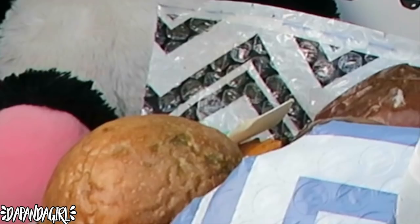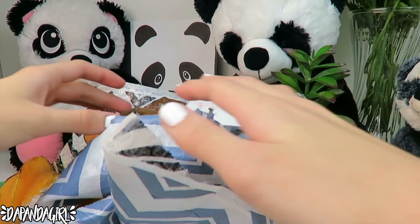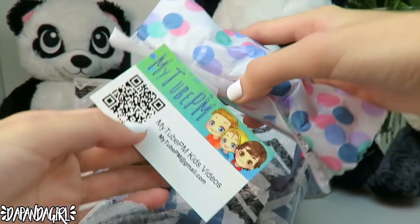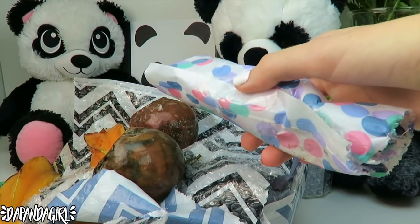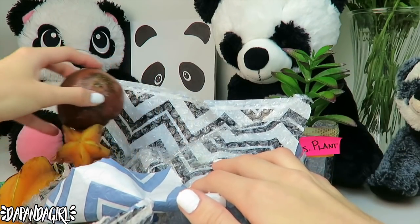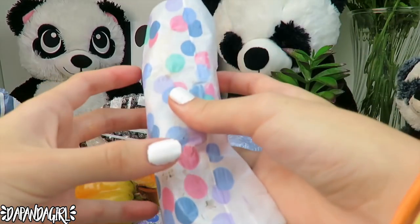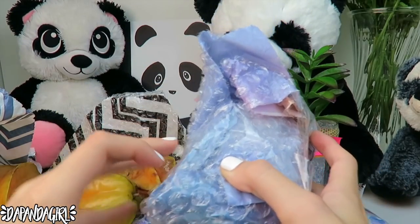Let's flip this over, hopefully nothing breaks if it is breakable. It says 'very fragile, do not drop, enjoy.' I see my2pm — go check them out! And this also brought some passion fruits — I love passion fruits — and some star fruits. What's this? Another card. So this is very fragile and it's heavy.